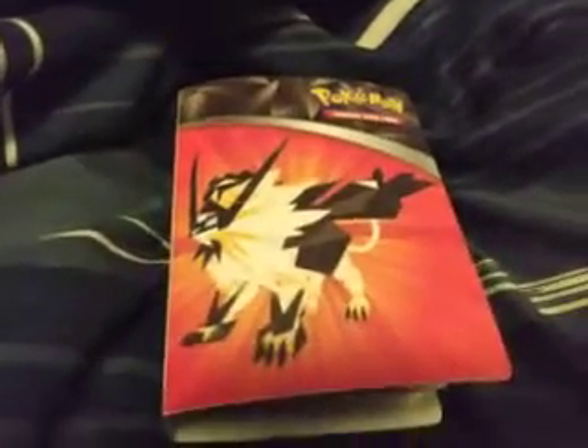Hello everybody, welcome back to another one of my displays. In this video I'm going to be showing you my Pokemon card book. So on each one of these pages is a different EX card.